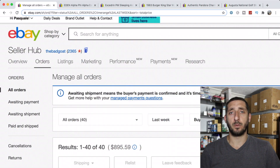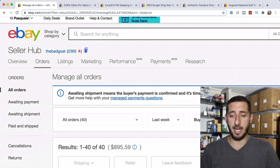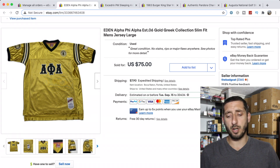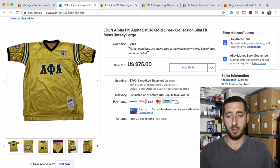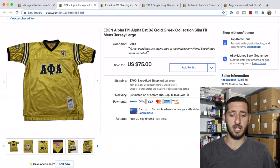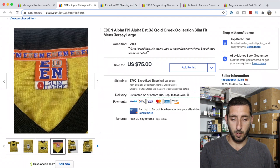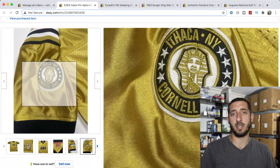Now let's go over what I sold last week — a little bit slower, 40 sales for just under $900. The first was an Eden Alpha Phi Alpha jersey I found a few months ago. I paid just under $4, couldn't find comps, so I priced it high at $75 and took a best offer of $35 plus shipping. Took two months to sell, but I was completely happy with that. Sometimes with unique items, if you can't find comps, it's worth taking a risk — don't turn something down just because there are no comps.